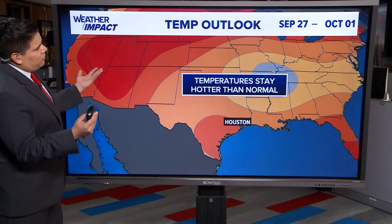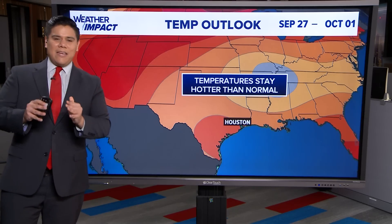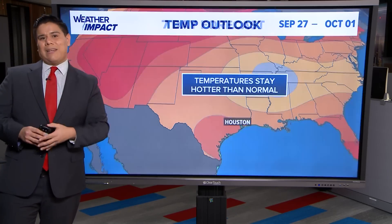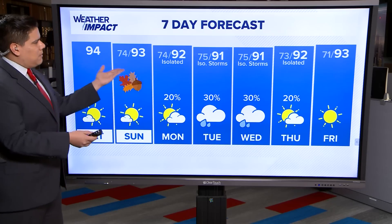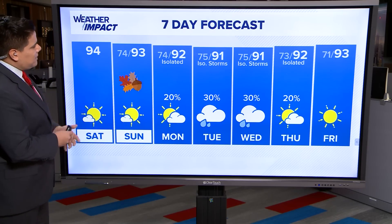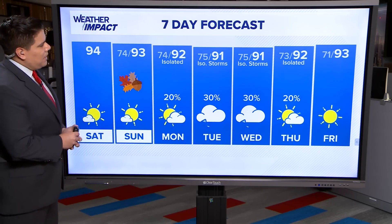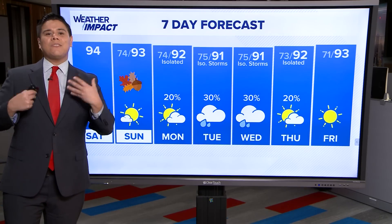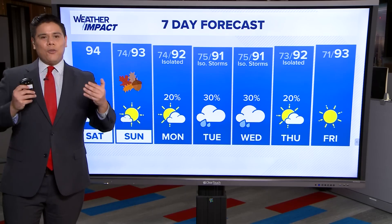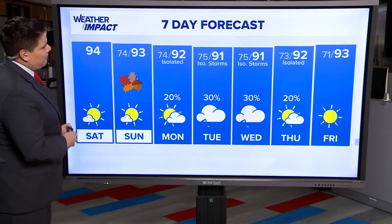We're going to have those stormier afternoons going into much of next work week, with highs still remaining in the nineties — so not expecting much of a cool down as we bring in fall. Climate predictions are still calling for above average temperatures. Our average high for this time of year is around 90 to 91 degrees, but we're still going to see 93 to 94 at least for the next few days. For your seven-day forecast: high temps in the low nineties, overnight lows in the seventies, with isolated shower chances ramping up Monday and Tuesday — but we'll remain warm, humid, and muggy for the next seven days.